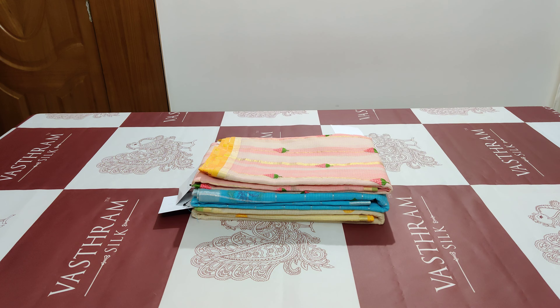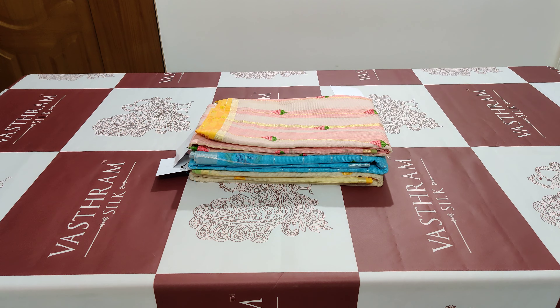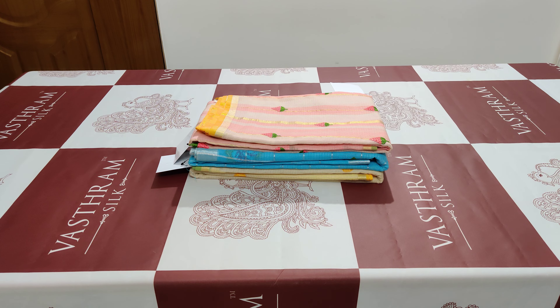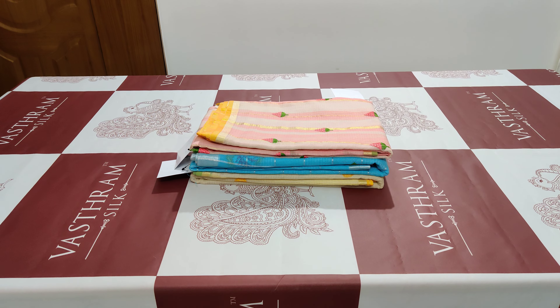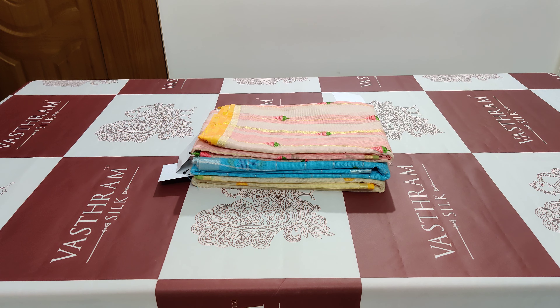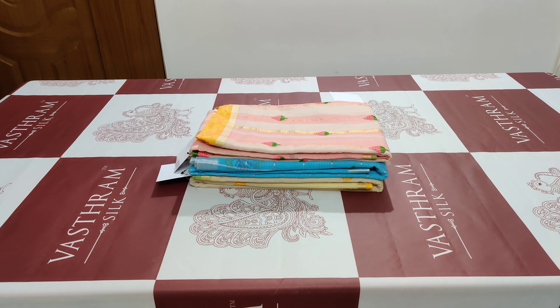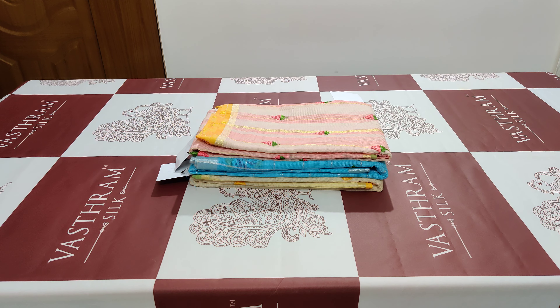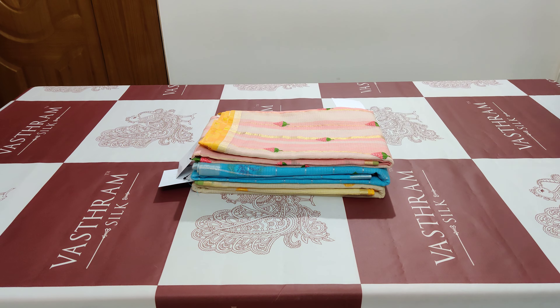Good morning, this is Anita here for Vastum Silks. Today we have come up with cotton kota sarees — a summer friendly collection. These are priced at 2200 each. We have a set of three sarees to be displayed today, each in different colors, with a single piece available in each.